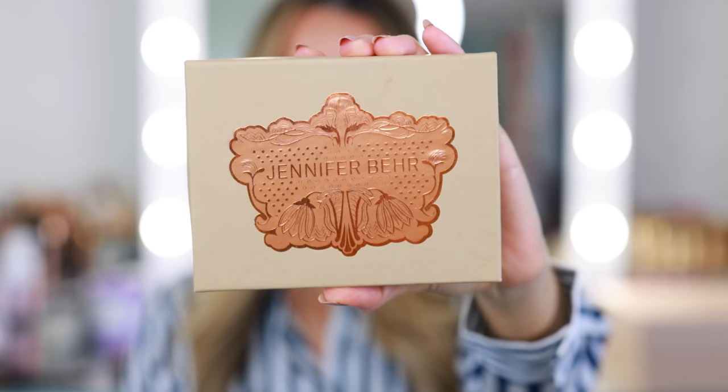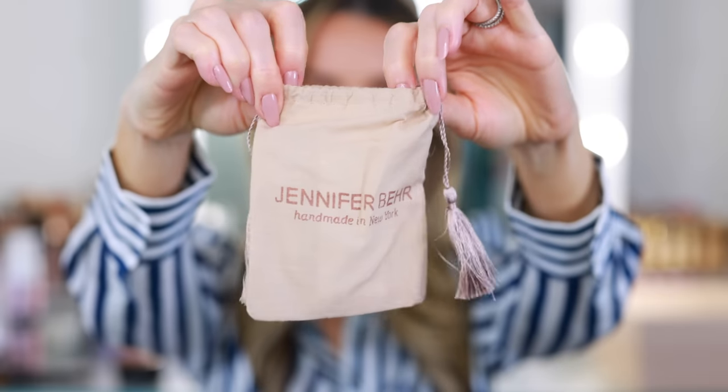I'm going to begin with accessories. I know I showed you these earrings before, maybe in a haul video. I haven't had many hauls this year but these have been one of my favorite purchases that I've made, definitely this year but in a long time. They are these seashell earrings from Jennifer Bear.